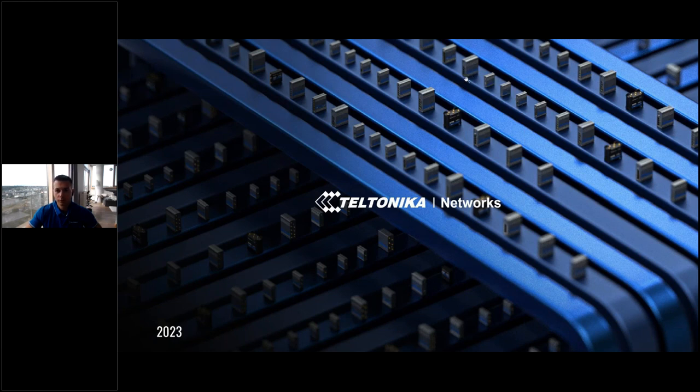Thank you for the opportunity to present Teltonika products, and thank you everyone for joining. The agenda will be: I'll show you the Teltonika routers, the Teltonika cloud management, and we'll talk about the Teltonika operating system on the routers. We'll also look at some of the most popular use cases, then go to Q&A, and additional useful information if we still have time. Victor, is everything good? Do you see my slides and video? Yes, we see your webcam and slides correctly. Let's start.